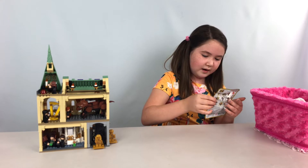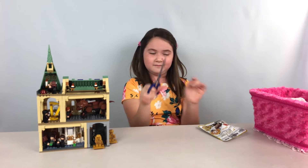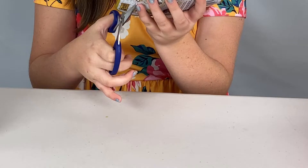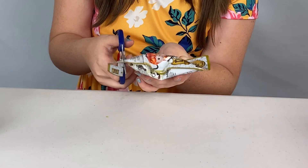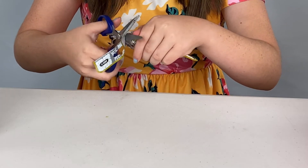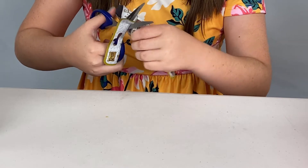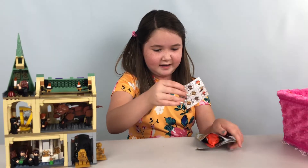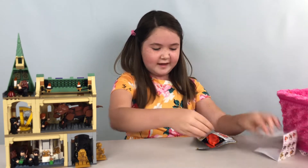It doesn't look like there's a little tear, so I've got my scissors. I'm going to cut it right here because I don't want to cut anything off. Okay, there we go — here is our little checklist.